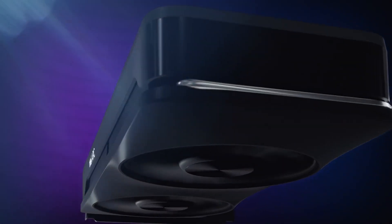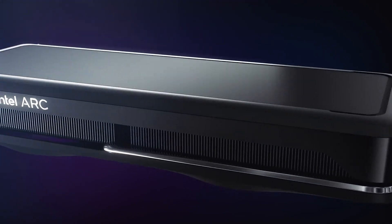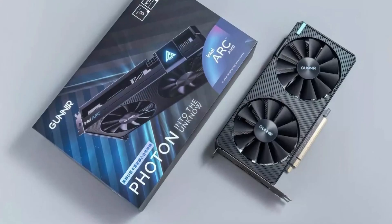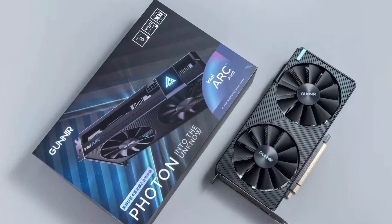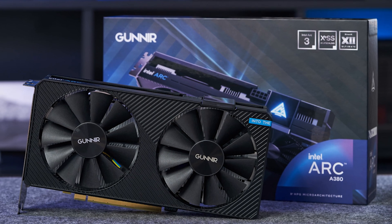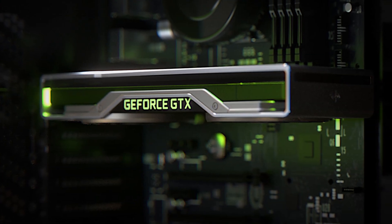Nonetheless, it's quite good to see Intel stepping up in the graphics card segment with their Arc Series cards. The price is good and the performance is also decent, which makes the Arc A380 a good 1080p option. So, that was all about the Intel Arc A380 vs. GTX 1630 GPU debate.